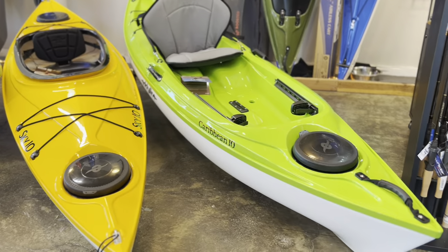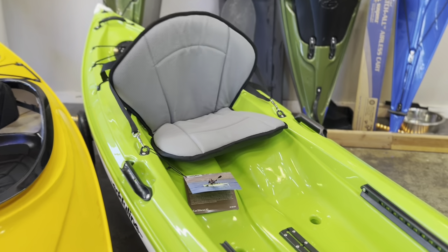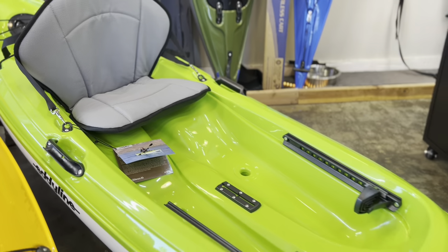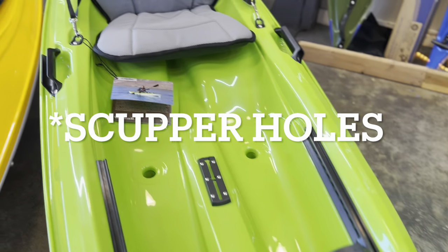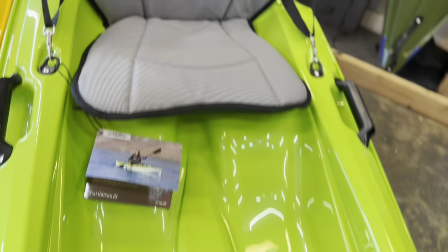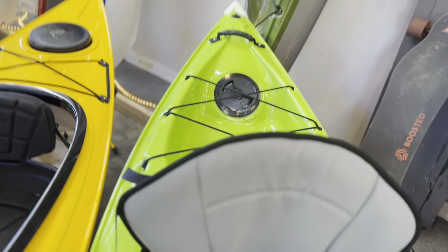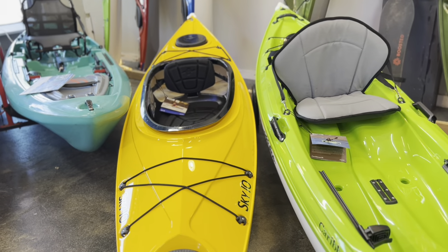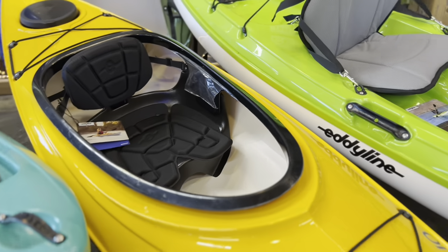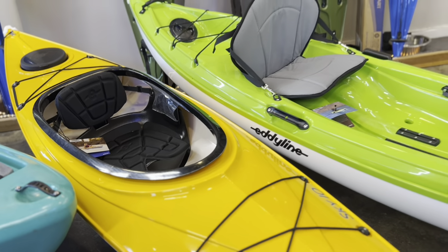The advantage of the sit-on-top is it's easy to get on and off. You can just sit down, plop your butt in the seat, swing your legs over, and away you go. The other thing is if water comes over the top, you've got these cover plugs throughout the boat — two in the cockpit and two more in the back behind the seat — so if water comes over it just drains right out. Really simple, whereas with a sit-inside if you get water in the cockpit or tip it over, you have water you have to get out before you can get back in the boat.